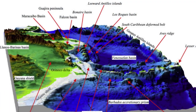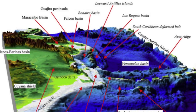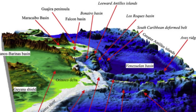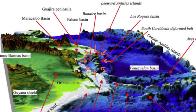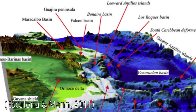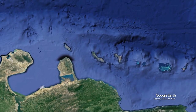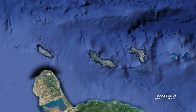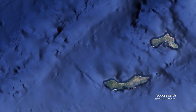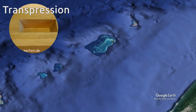Other pull-apart basins are the Falcón and Bonaire basins in the southern Caribbean. Here we can also find segments of an intraoceanic arc rotated and separated by normal faults, adjacent to a thrust belt. That's what formed the Aruba, Bonaire, and Curaçao Islands and the South Caribbean deformed belt — all expressions of both transtension and transpression.